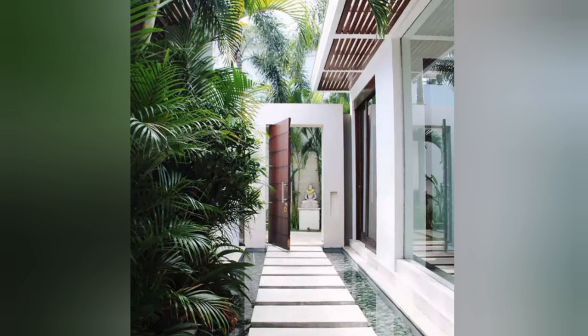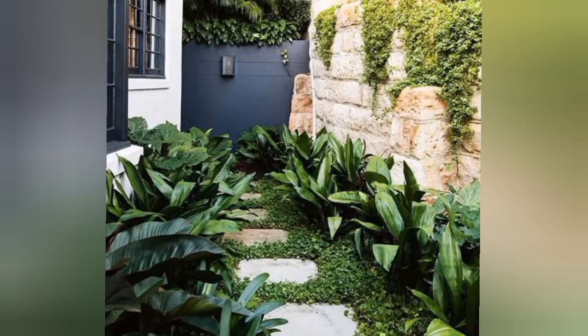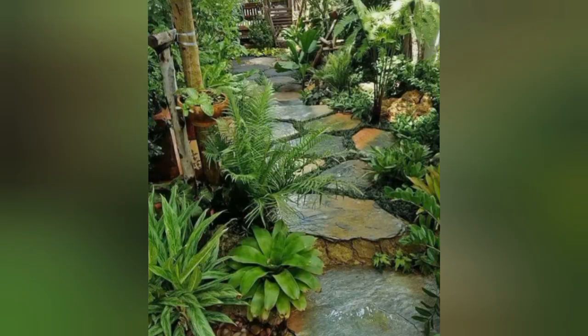Number three: an overgrown green garden path. This combination creates a sense of discovery and delight. Number four: a tropical paradise walkway. The large, easy-to-navigate stones make the space feel manageable and very welcoming.